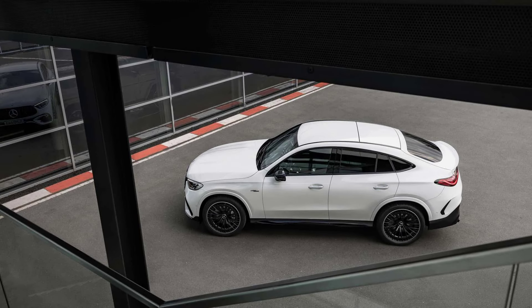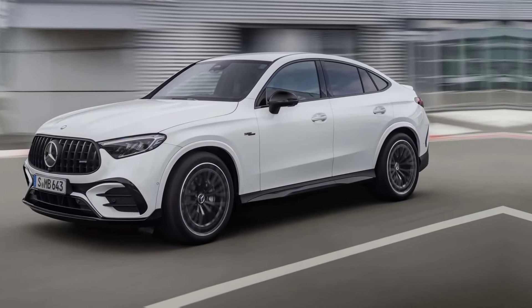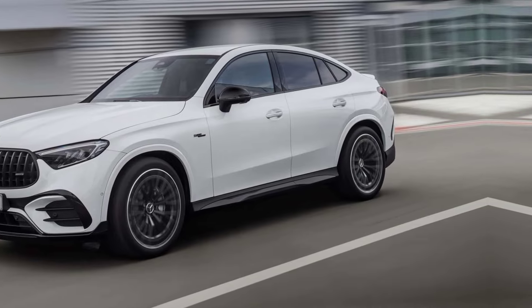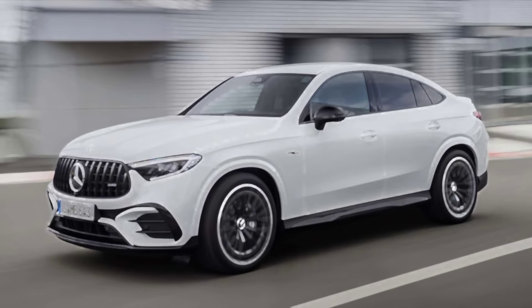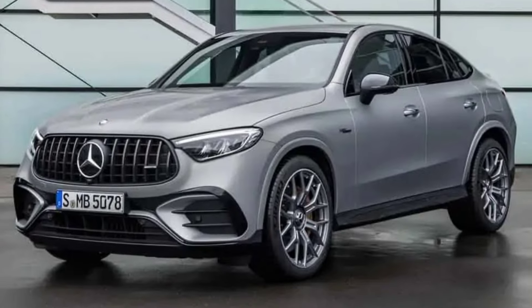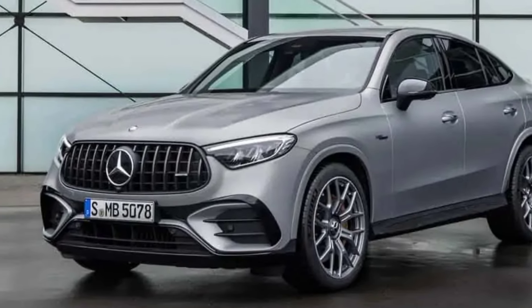So, if you're looking for an SUV that's as exciting as it is refined, the 2025 Mercedes-AMG GLC 43 deserves a serious look. Thanks for joining us on this ride. Leave a comment below letting us know what you think about this powerful new addition to the Mercedes lineup, and don't forget to like and subscribe for more exciting car content.